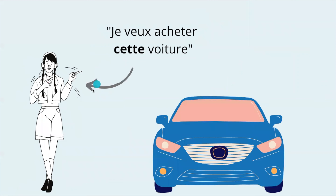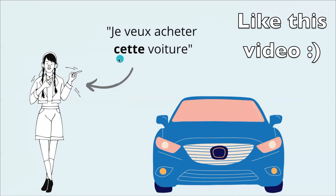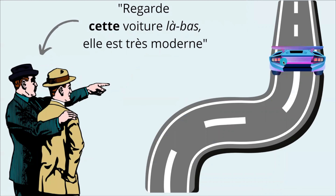This lady is talking about a car close to her. She says, Je veux acheter cette voiture — I want to buy this car. We use cette because the word voiture in French is feminine. Now if the car is a little bit more far away, he says, Regarde cette voiture là-bas. Elle est très moderne — Look at that car over there. It is very modern. We used cette again but added là-bas because it's farther away.